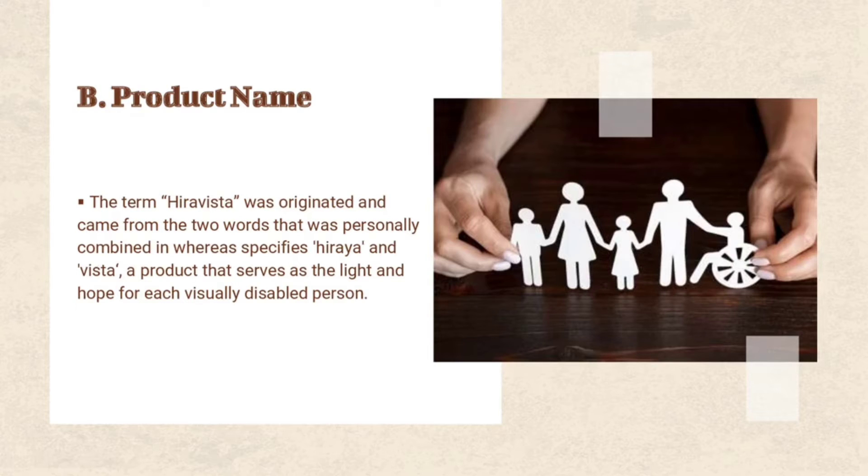Moreover, Hiravista was also derived from the second term, vista, which is translated from Italian meaning a vision or sight — referring to the purpose of the product: to make them imagine and visualize what this world really looks like.